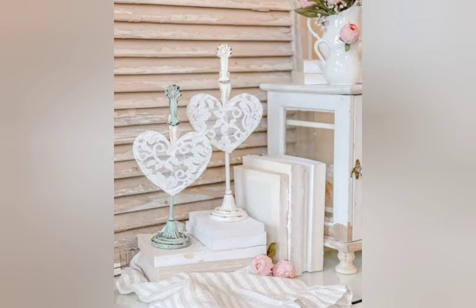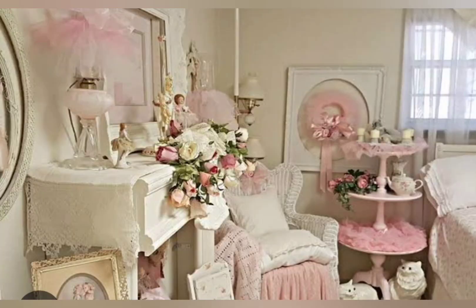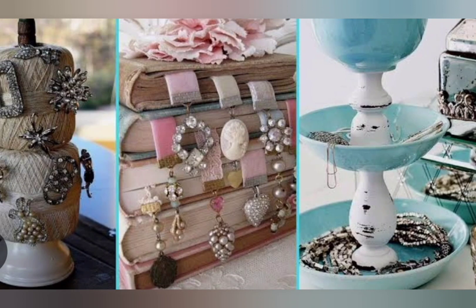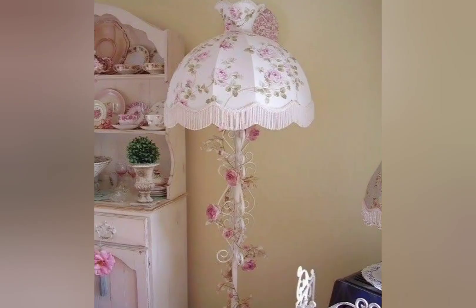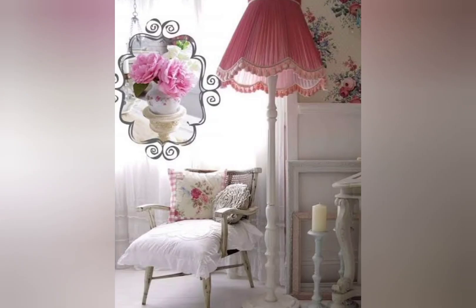Shabby chic is a style of interior design that chooses furniture and furnishings for their appearance of age and signs of wear and tear, or distresses new ones to achieve the same result. Unlike more formal period décor, this style features soft pastel colors and a cottage look. What is another name for shabby chic? Vintage and antique — these terms are used interchangeably and synonymously. Aside from antique pieces, the defining characteristic of shabby chic interiors is its color palette, embracing soft pastels such as baby pink, blue, green, yellow, and lavender.